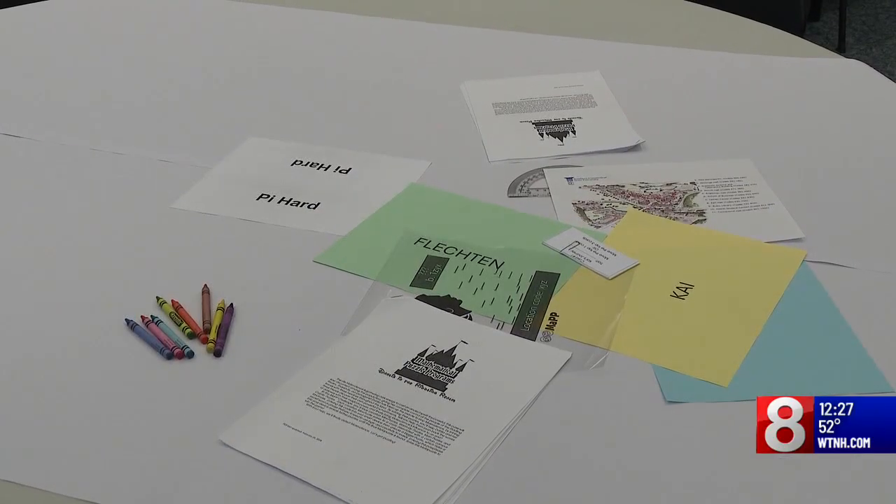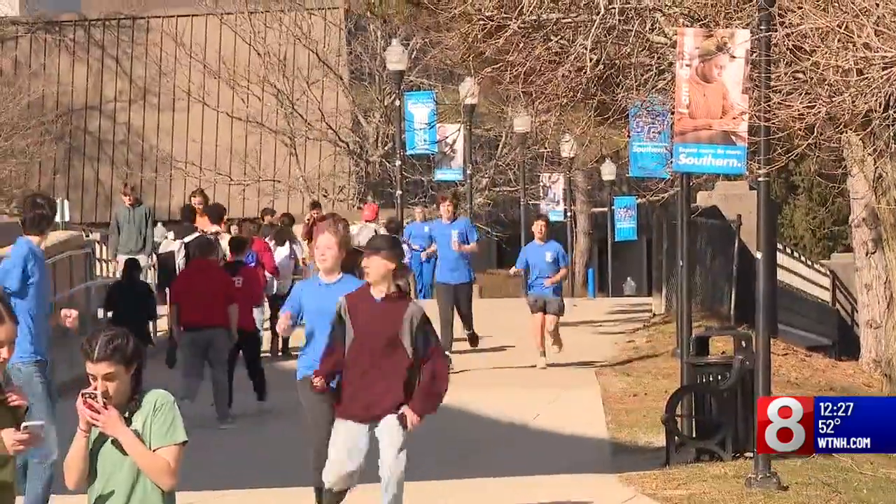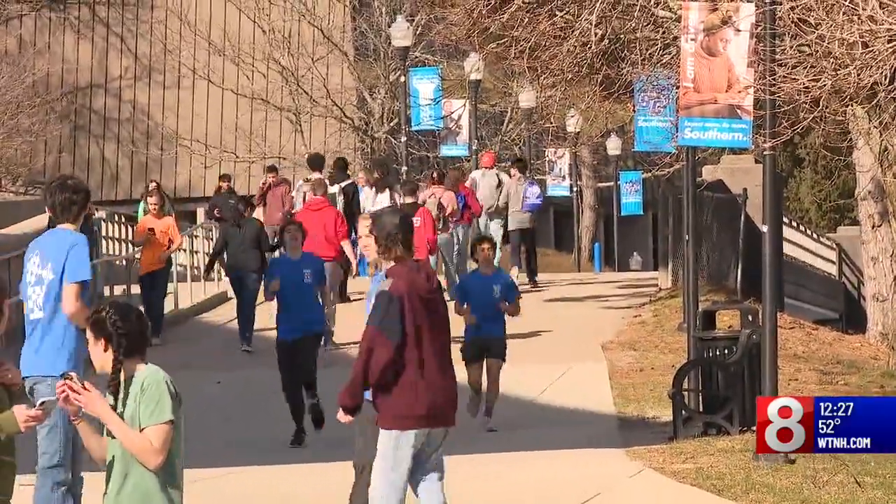They begin by solving three location puzzles using an app on their phone. They work through a simple puzzle that gives them a numerical answer, which then sends them out to a location on campus. Once they get to that location, students scan the answer, which has them complete yet another puzzle.